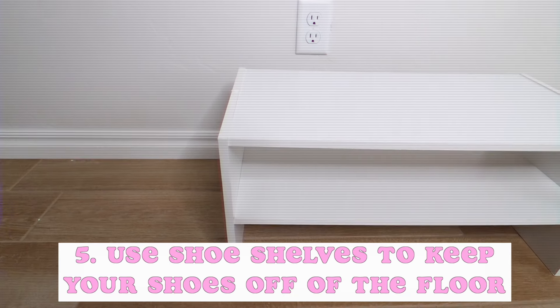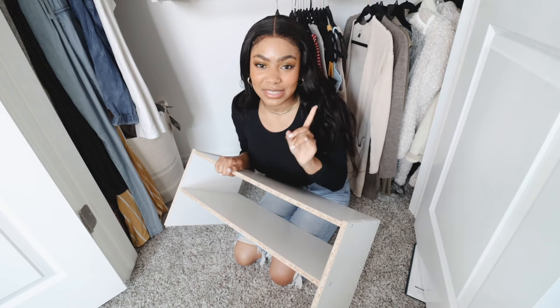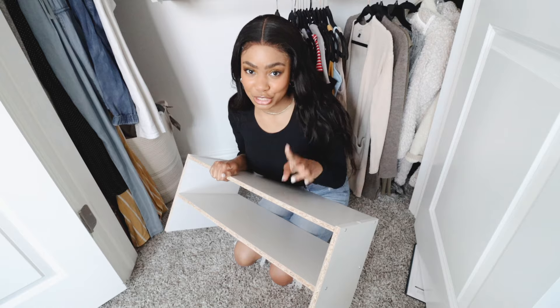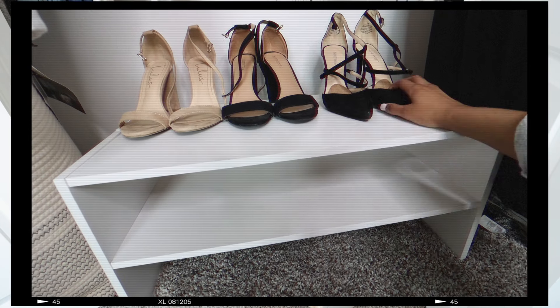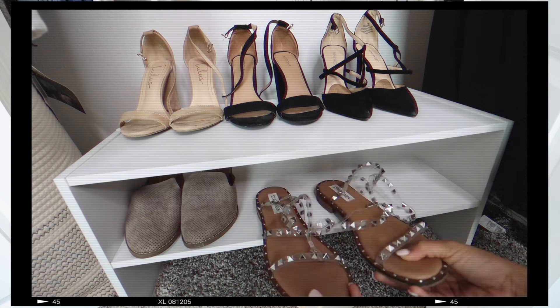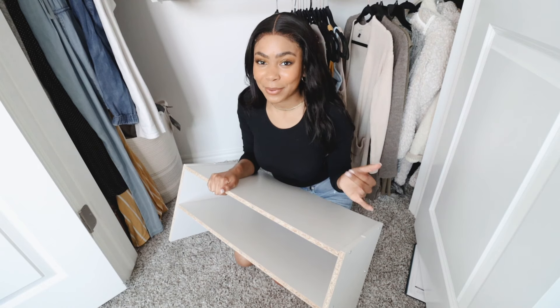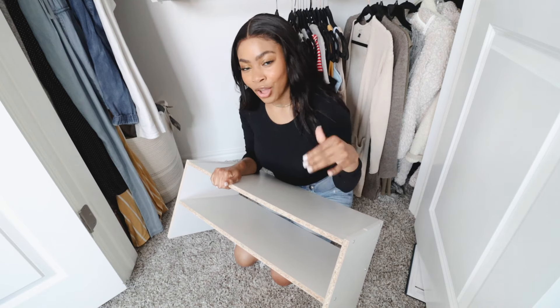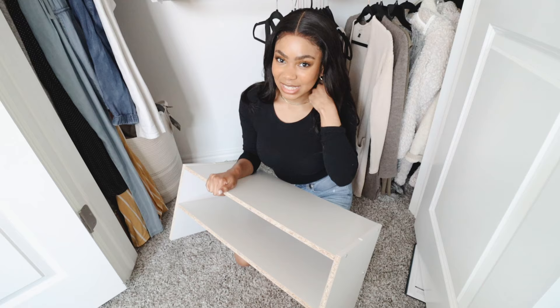This shoe shelf works amazingly for organizing your shoes in your closet. I love this specific one because it's stackable and it's solid across — it doesn't have rails, so you don't have to worry about your shoes falling in between or sliding off. The ones with gaps in the middle — I was never able to keep my shoes on the racks, they would always fall.